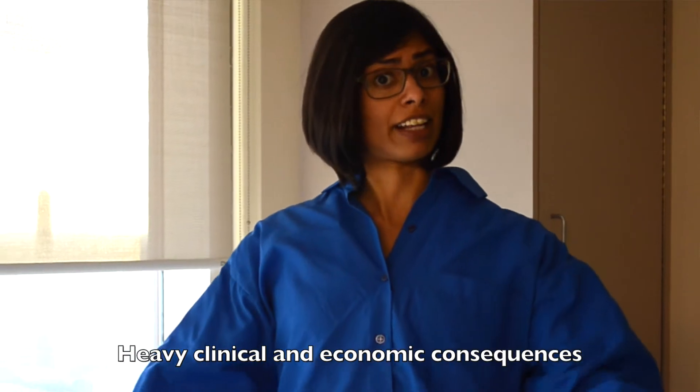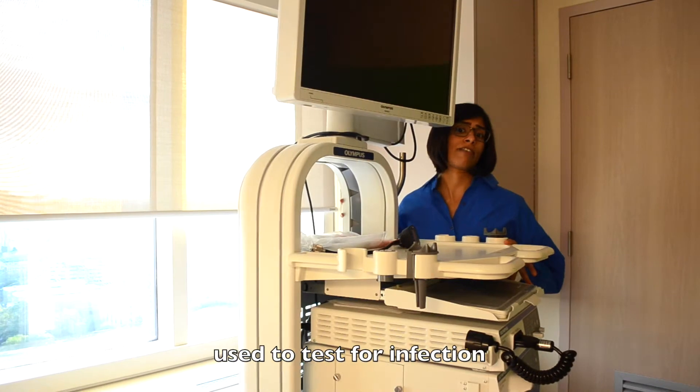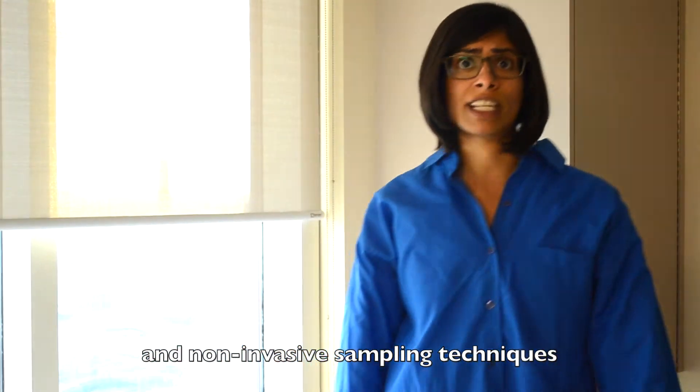What's that smell? Heavy clinical and economic consequences. What's that machine? It's the invasive sampling method used to test for infection. The difficulties in diagnosis warrant exploring new testing methods and non-invasive sampling techniques.